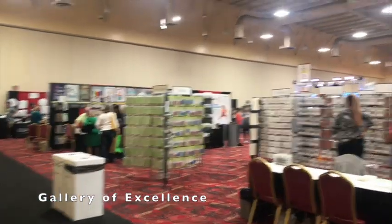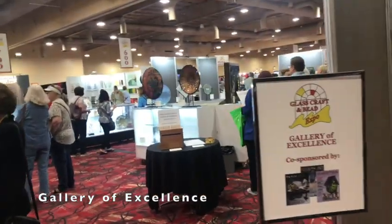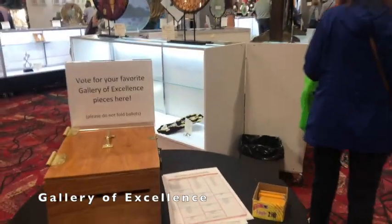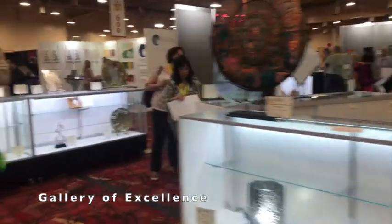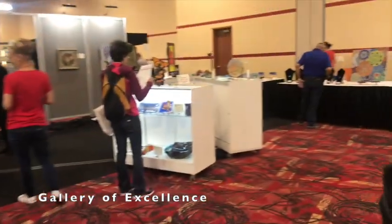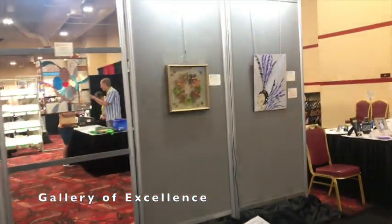This is what it looks like when you come inside — there are aisles of booths everywhere. Right here is the Gallery of Excellence. You can come in here and look at all the different projects, enjoy everybody's expert talents, and then vote on your favorite for the People's Choice and slip it in the box. I'll just take a quick walk around and let you see some of the projects. If you have time, please take a ballot and vote.